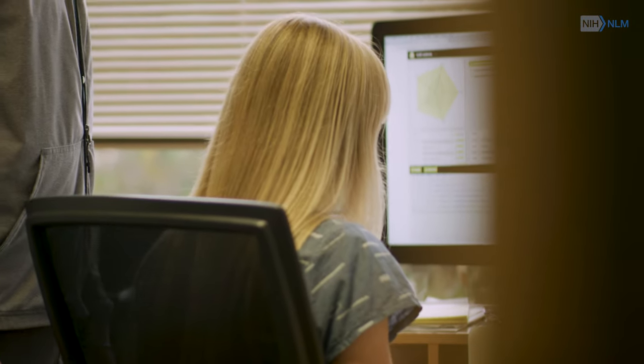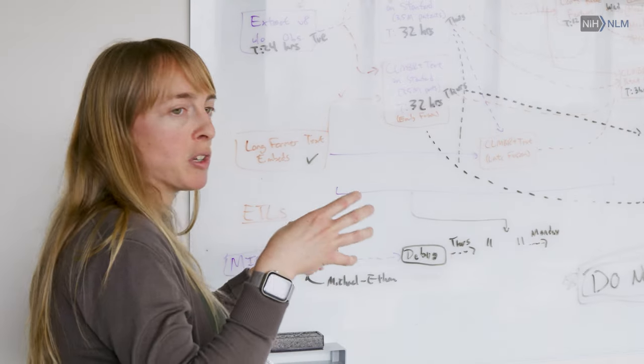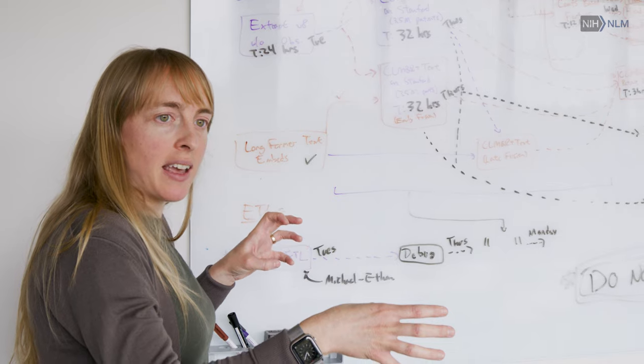Medicine has been dreaming about having this ability to consult a large library of patient records to make better decisions. We've been thinking about this as a field for 40 years. Finally, with the support of the National Library of Medicine, we've established its feasibility, its safety, and long-term viability.